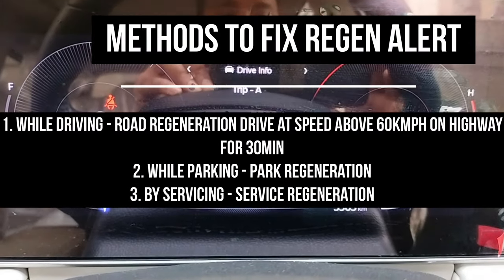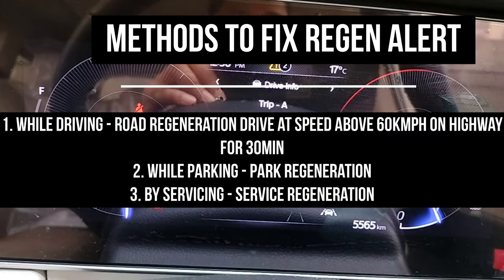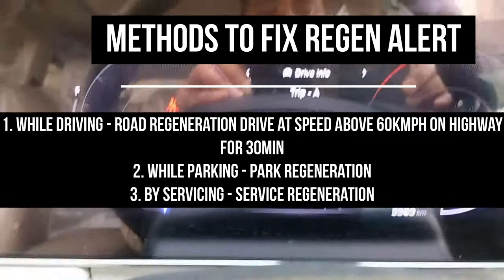To fix this alert, we have three methods: while driving, second is by parking, and by servicing. In this video, we will talk about the park regeneration method.